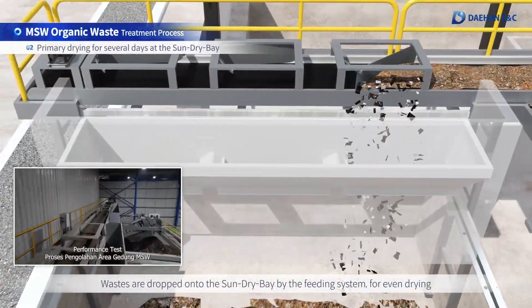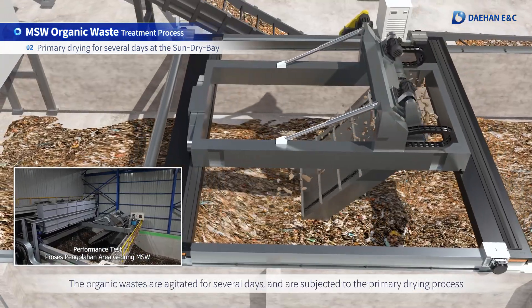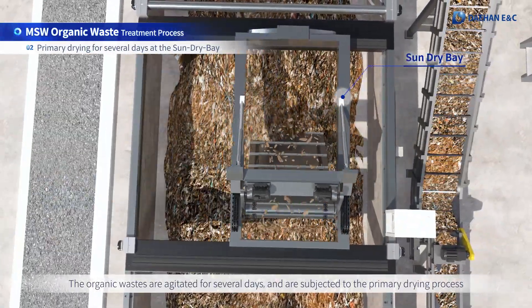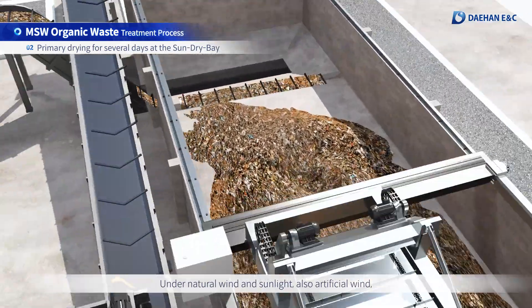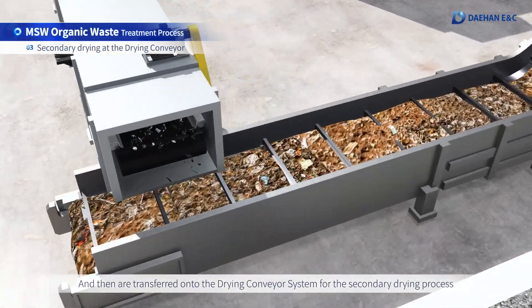Wastes are dropped onto the sun-dry bay by the feeding system for even drying. The organic wastes are agitated for several days and are subjected to the primary drying process under natural wind and sunlight, also artificial wind, and then are transferred onto the drying conveyor system for the secondary drying process.